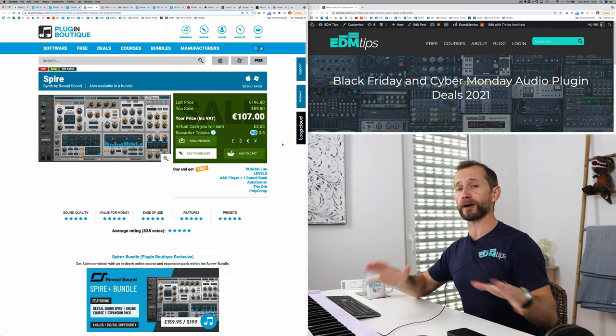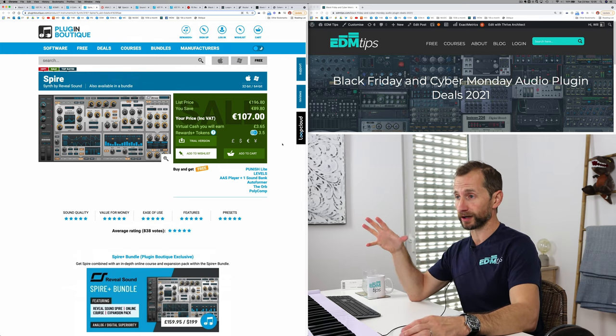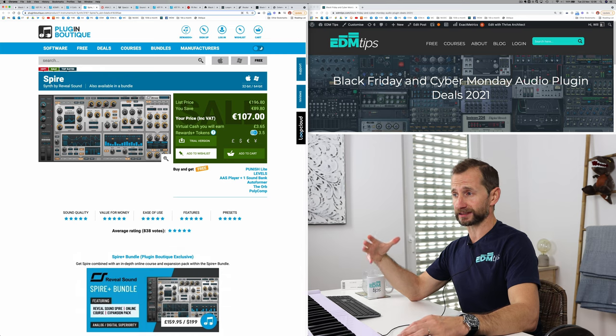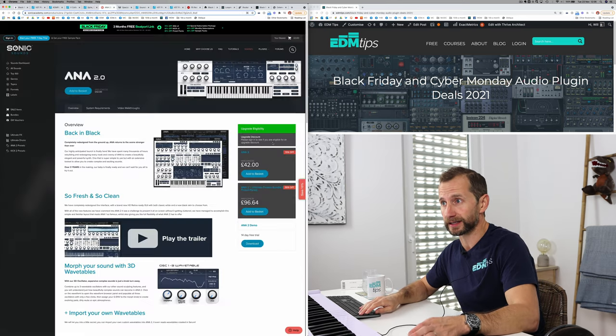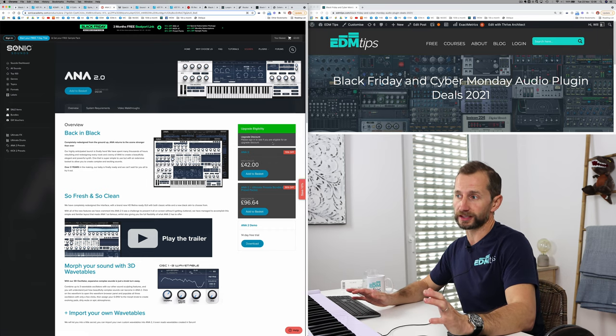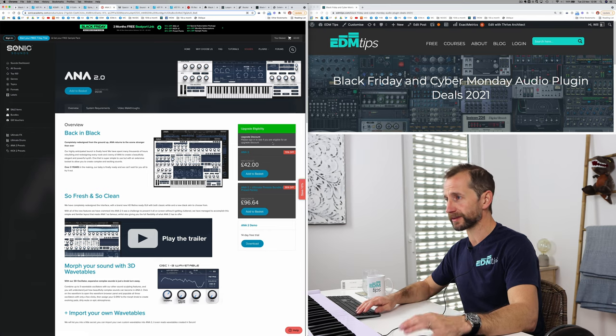Next we have Spire. This is a brilliant synth if you're producing Big Room or Trance — some fantastic presets and a very useful layout. An alternative to this would be the Anna 2, which is a really good synth if you're producing Trance in particular, and they've got loads off at the moment — like 100 quid off.